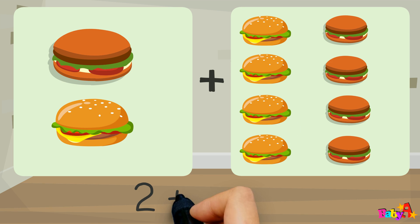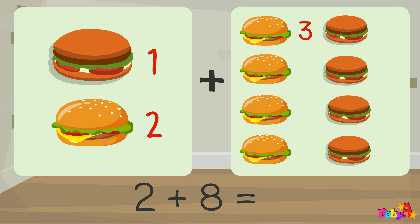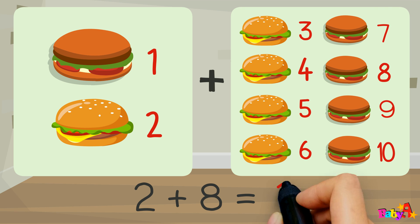2 plus 8 equal: 1, 2, 3, 4, 5, 6, 7, 8, 9, 10.